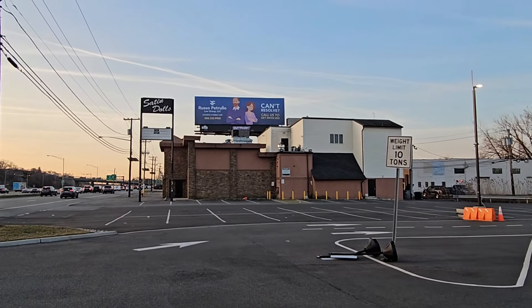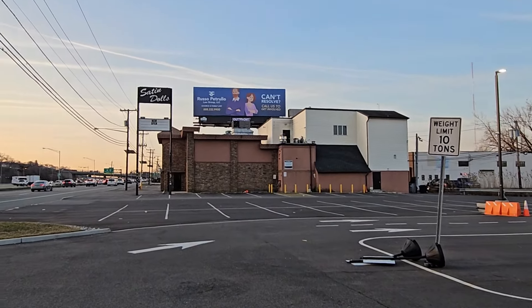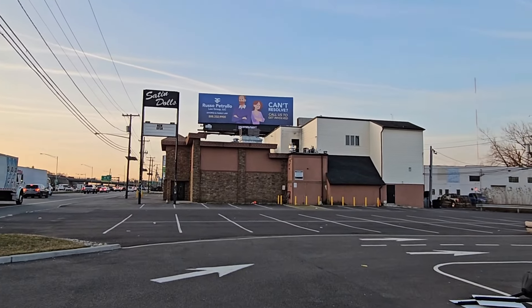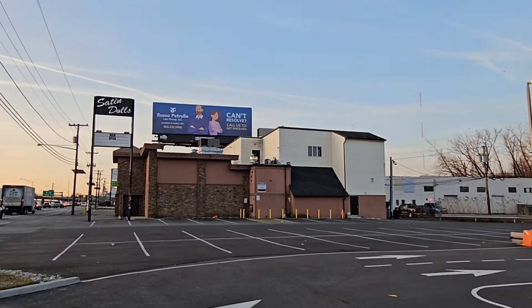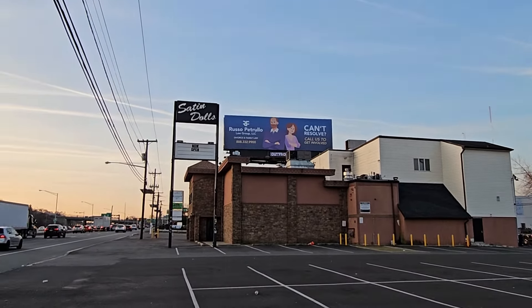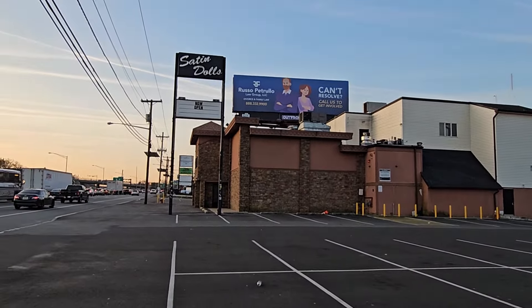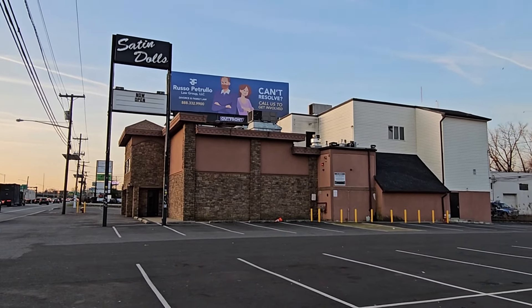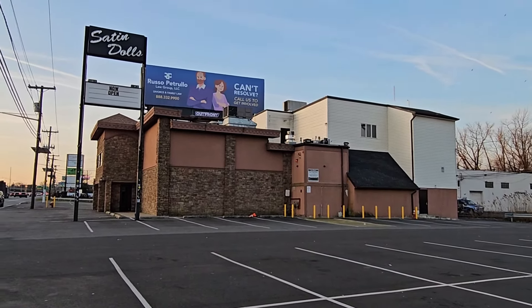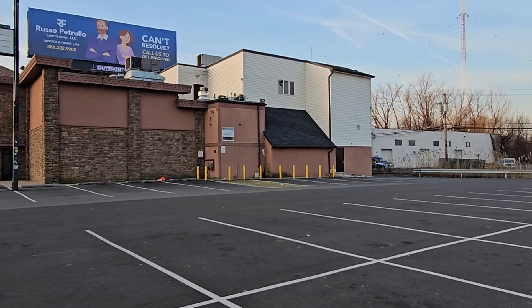We are at the site of the Bada Bing. This iconic location was featured throughout the entire Sopranos series, and many of you will recognize this location. Now this place is an actual establishment called Satin Dolls — many of you will already know that. I'm going to try to speak directly into the microphone because there's a lot of traffic, but this is the iconic Bada Bing.